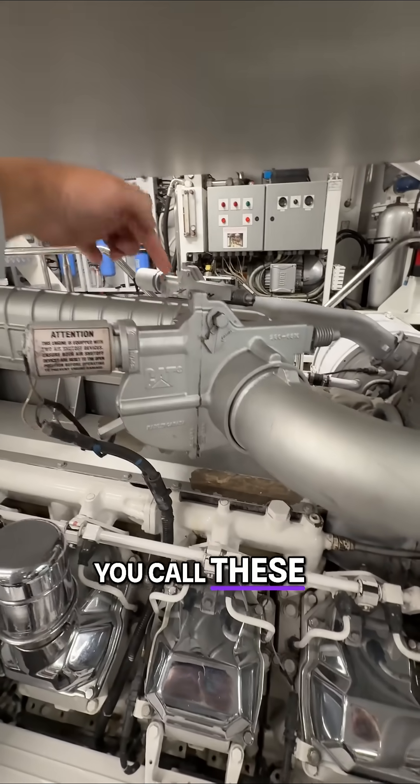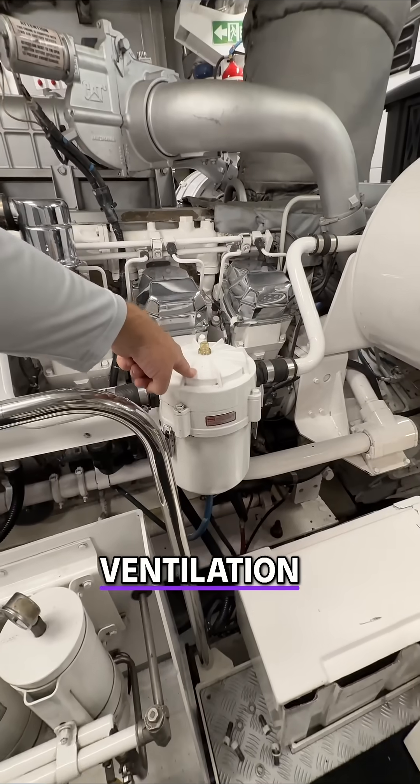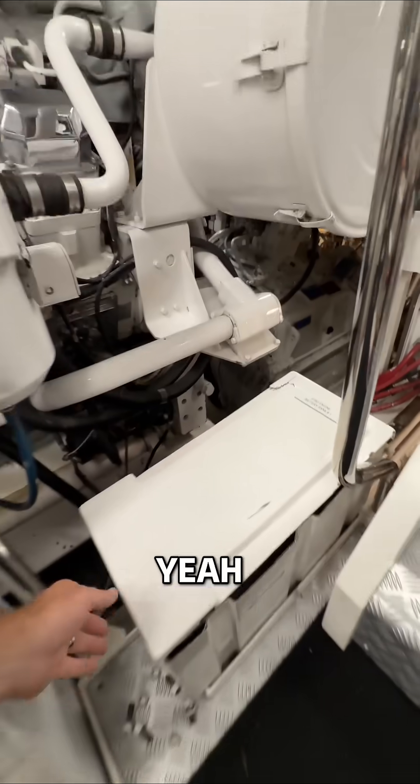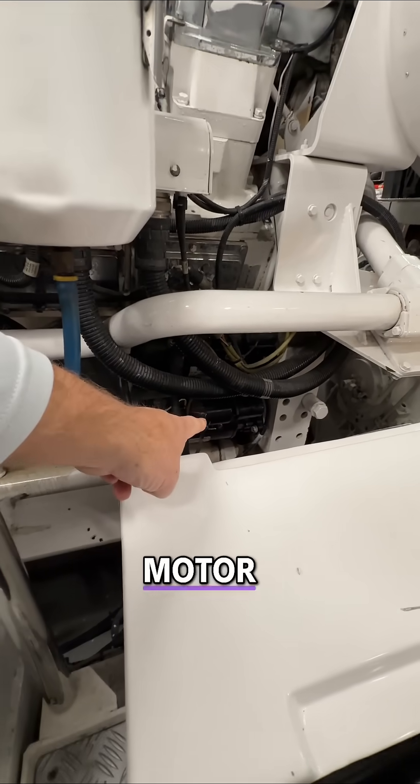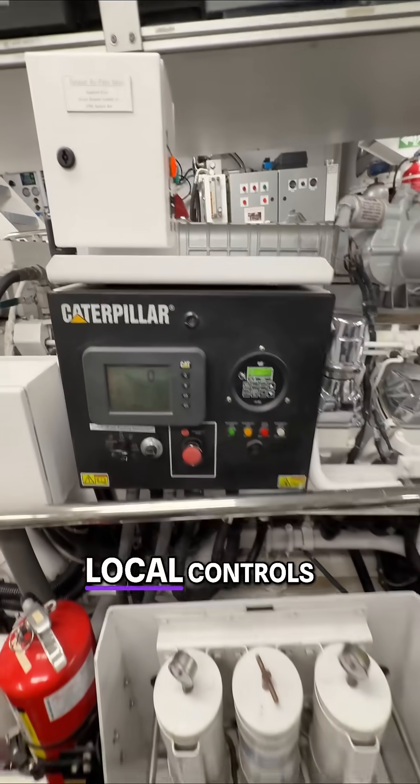You call these flappers or emergency shut-off flaps. Crankcase ventilation — the filter in there. Batteries. Starter motor. Raycor filters. Local controls.